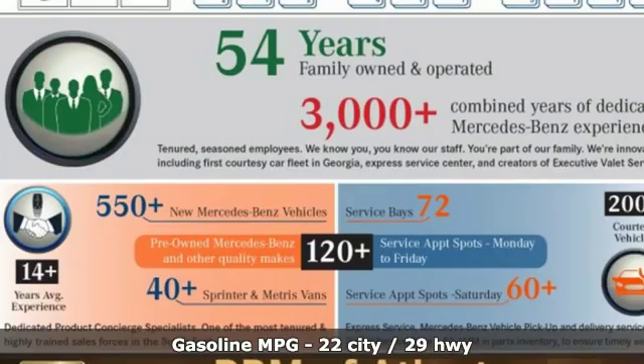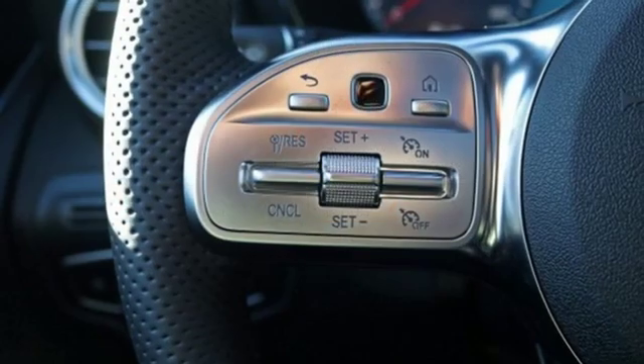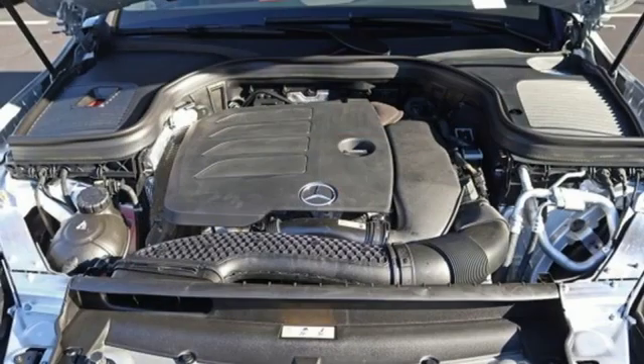It's well-equipped with the features you need: automatic transmission, adaptive suspension, streaming audio, power heated mirrors, and dual zone climate control.